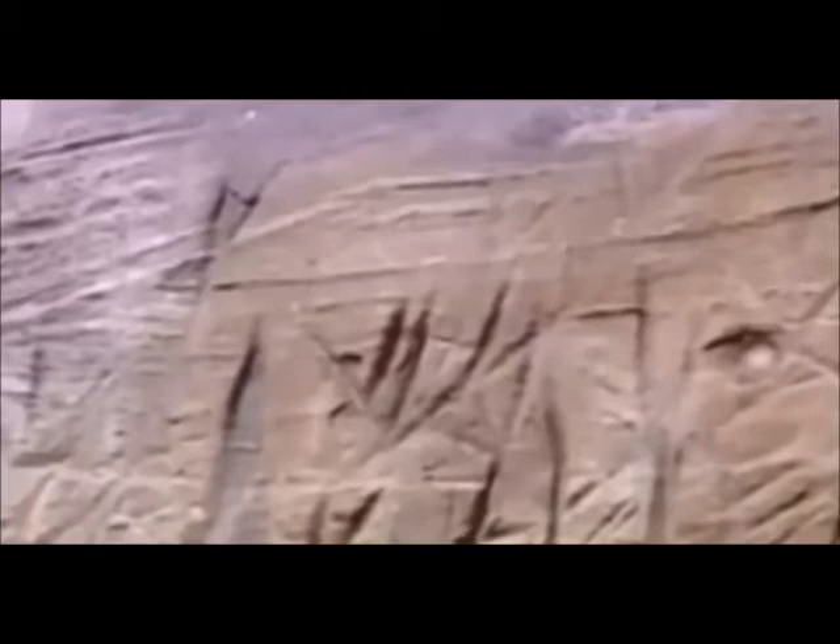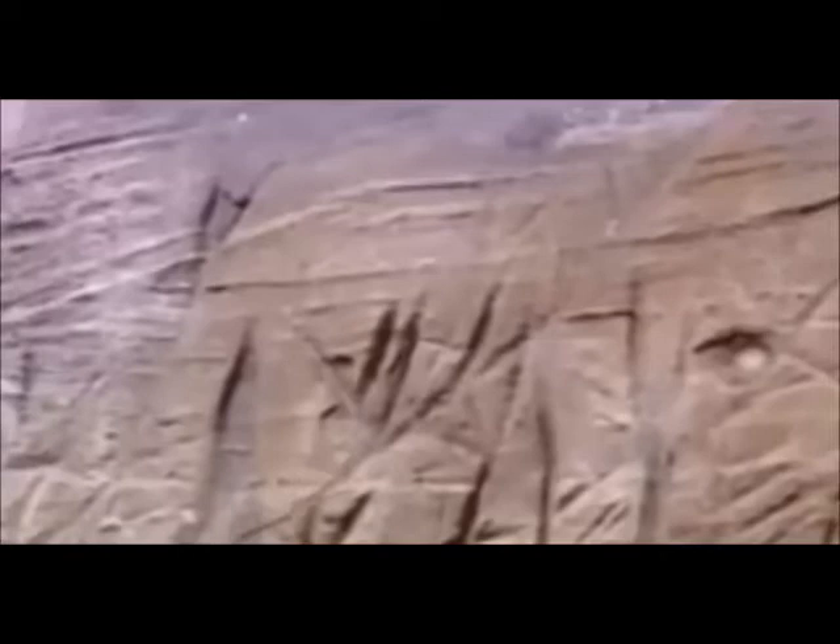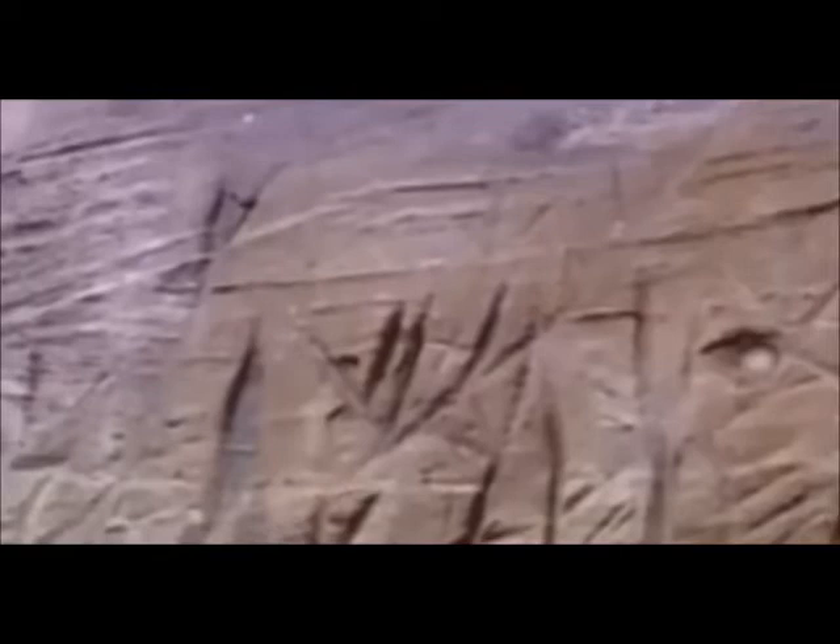Therefore the writer of this symbol here has transformed what ordinarily would be a Baal sign into a sign of the Christian faith.